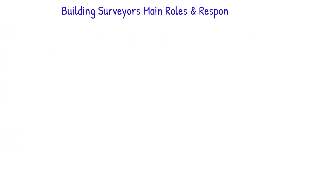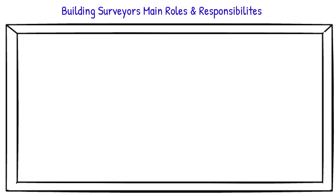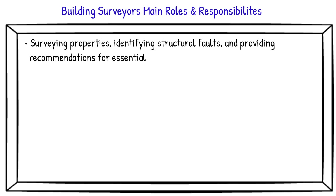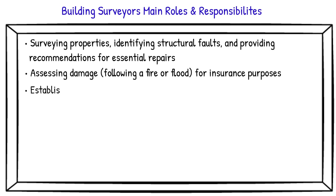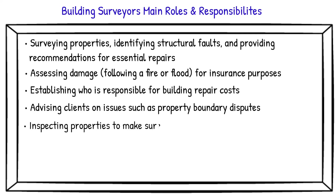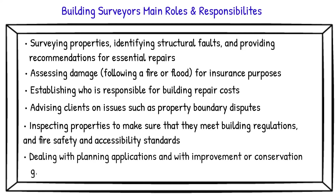The most common responsibilities of building surveyors include: surveying properties; identifying structural faults and providing recommendations for essential repairs; assessing damage following a fire or flood for insurance purposes; establishing who is responsible for building repair costs; advising clients on issues such as property boundary disputes; inspecting properties to ensure they meet building regulations, fire safety and accessibility standards; and dealing with planning applications and improvement or conservation grants.